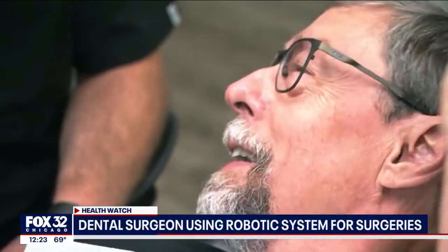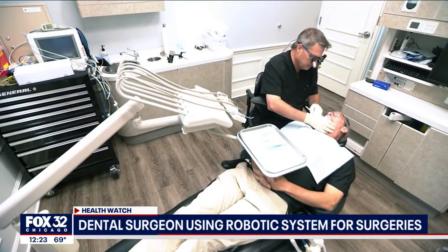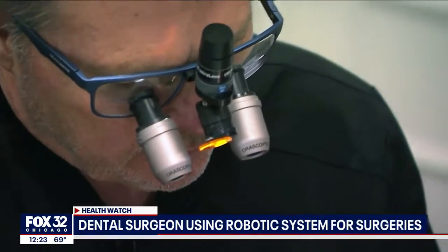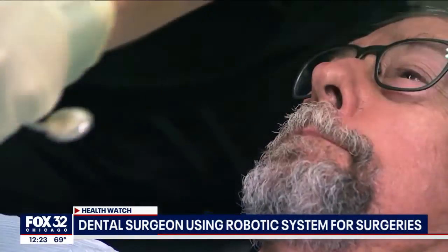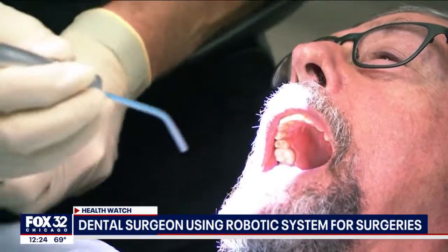When David Arnold ended up at the Refresh Me Dental Center in LaGrange, Georgia, with a painful cracked molar that had turned into an abscess, the 64-year-old video production company owner was alarmed to hear he would have to have the entire tooth and quite a bit of bone around it removed.